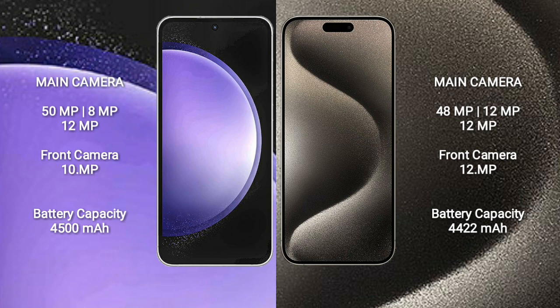iPhone 15 Pro Max features a real triple camera setup: 48MP plus 12MP plus 12MP, and a 12MP front camera.